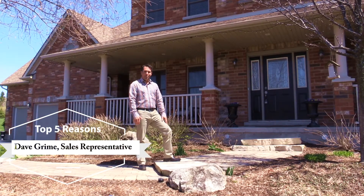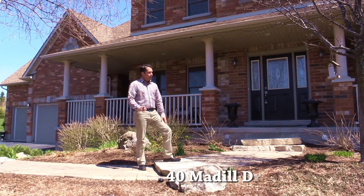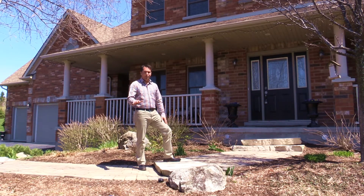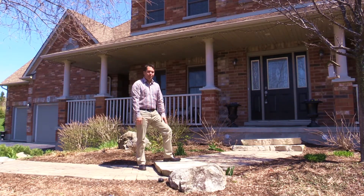Hello everyone, this is Dave from the Grime Team, and welcome to our video tour of 40 Medill Drive. You're gonna love this place. Here are my top five reasons why this place is perfect for any large family and great for entertaining, so come on in, let's take a look.